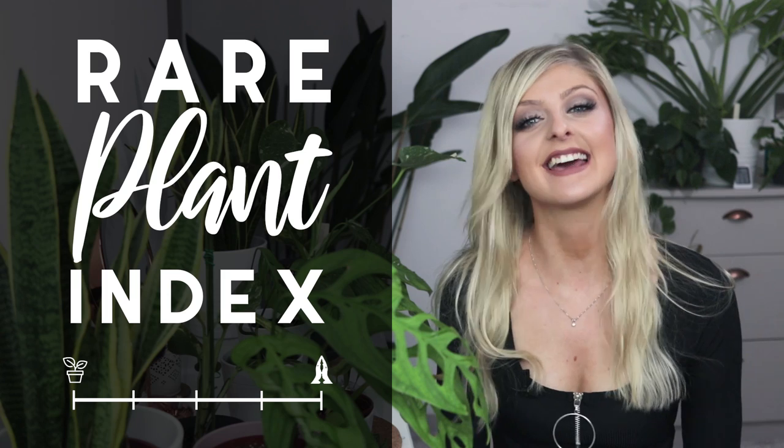Hello everybody, glad you could make it. My name is Kayleigh Allen and welcome to another Rare Plant Index.